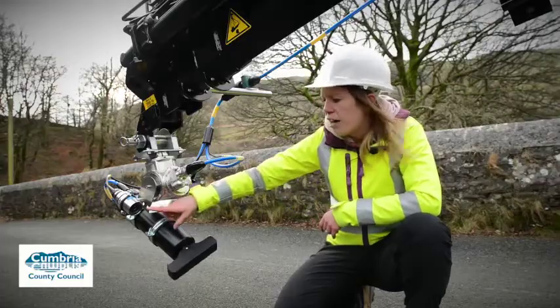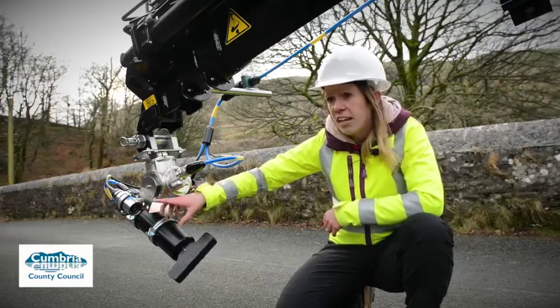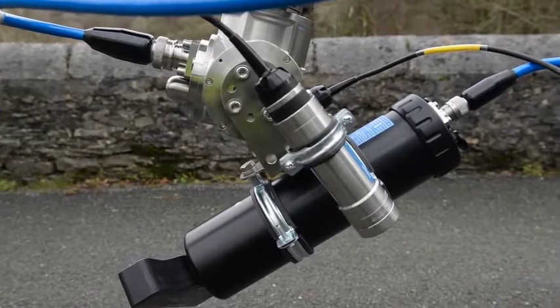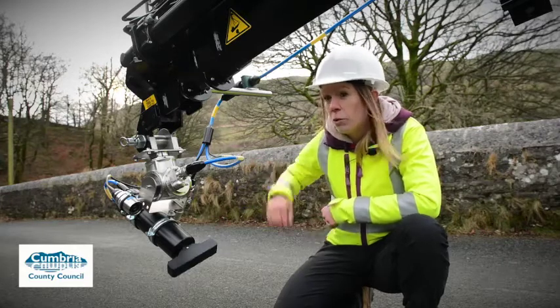We then have an underwater camera which has a ring of LEDs around it and an LDR sensor — a light dependent resistor. On the other side we've got an altimeter, which is a depth sensor that tells us how deep the water is that we're in.